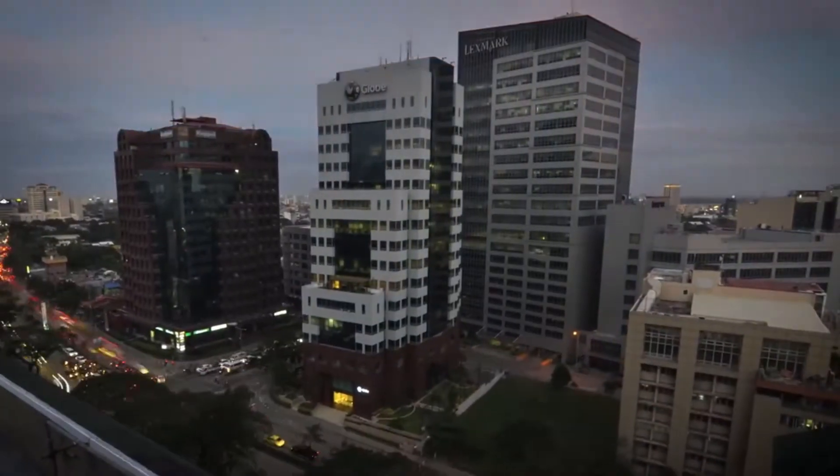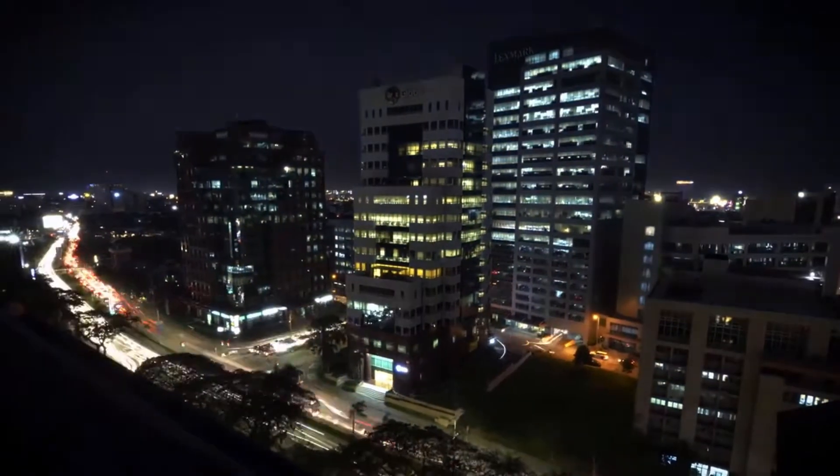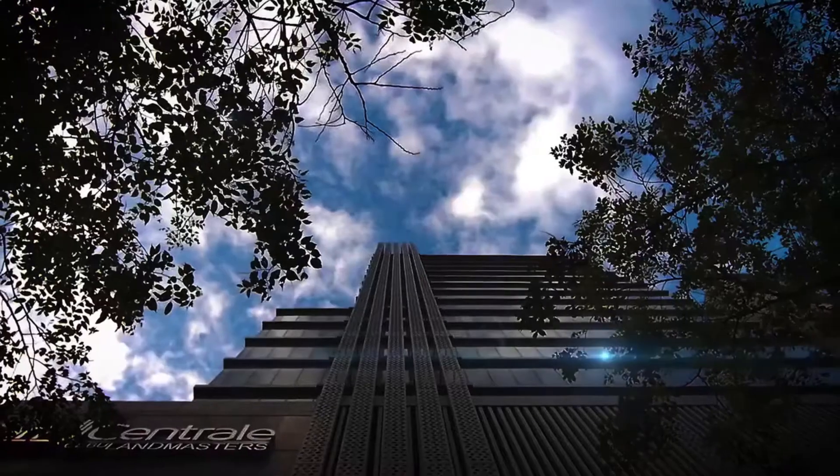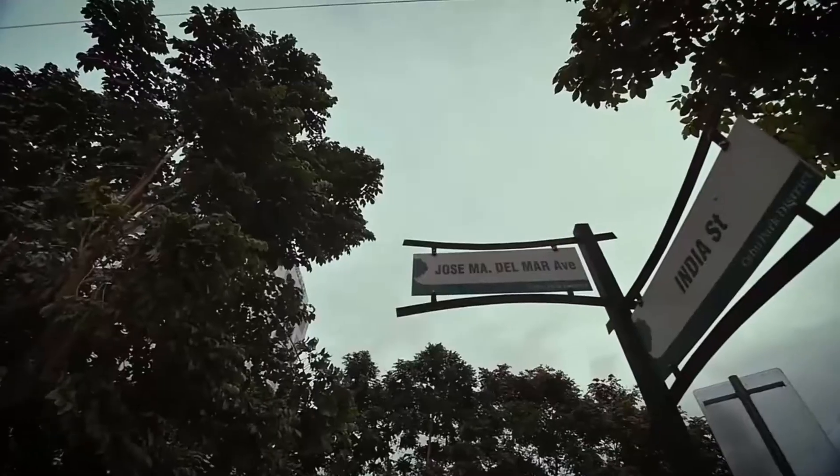It is situated in a bustling place known as an address that never sleeps, located at the center of Ayala Park, Cebu City, where 90% of BPOs are concentrated — the IT center capital of Southern Philippines.